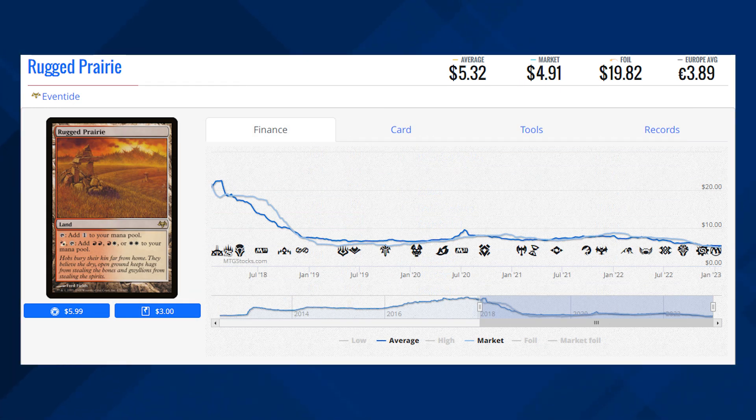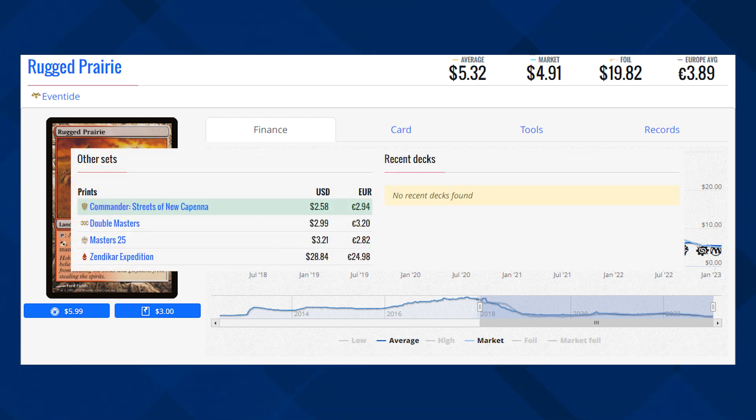The next card here is Rugged Prairie and this is the original printing of this land from Eventide. Eventide was printed during the recession so there wasn't a lot of demand for Magic cards, so the print run numbers are pretty low. This card was reprinted in a few sets like Double Masters and Masters 25. However, the cheapest version is the Commander: Streets of New Capenna version sitting at $2.58. This card sees most of its play in Commander, so if you want a cheap copy I'd suggest grabbing that one. But if you're a collector, maybe the Eventide one is a better purchase for you.